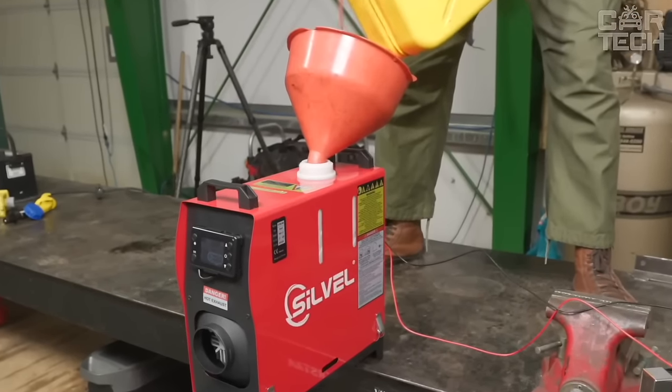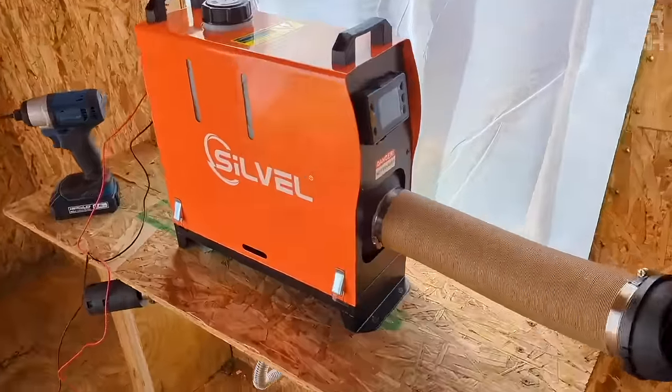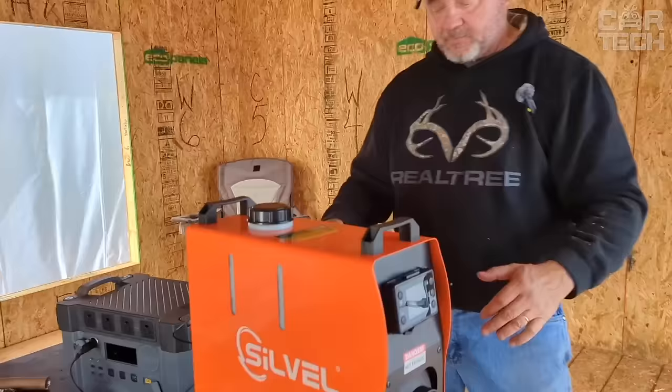It comes with a fuel tank, the heater itself, and a fuel pump. It is a great option for both permanent heating and temporary use on vacation or when traveling.